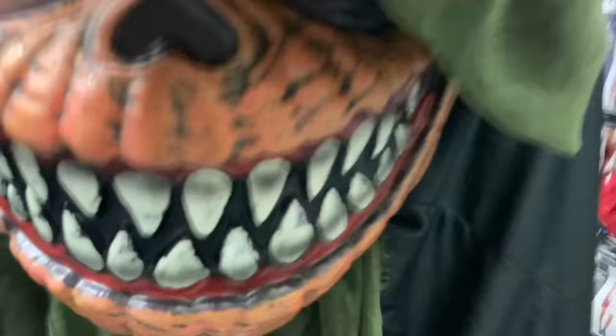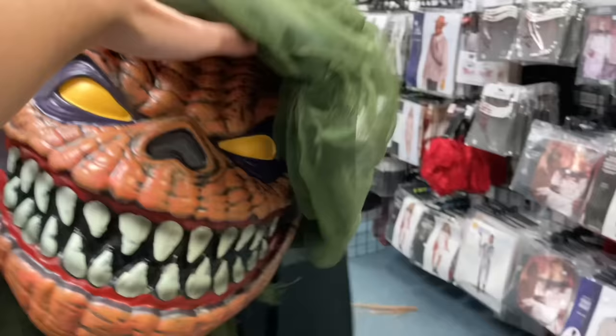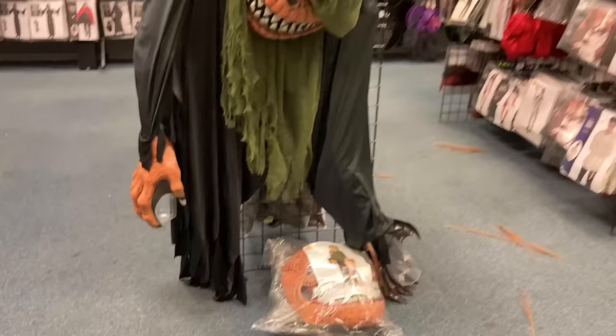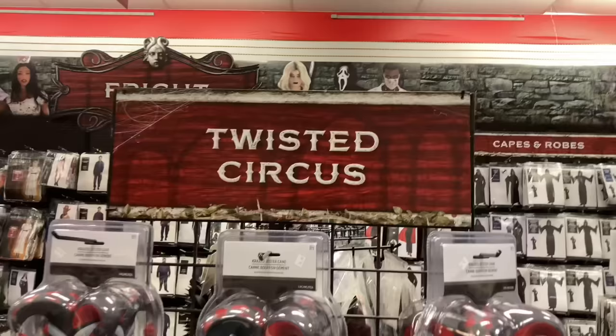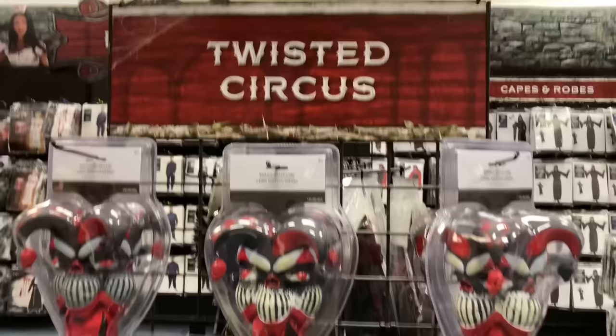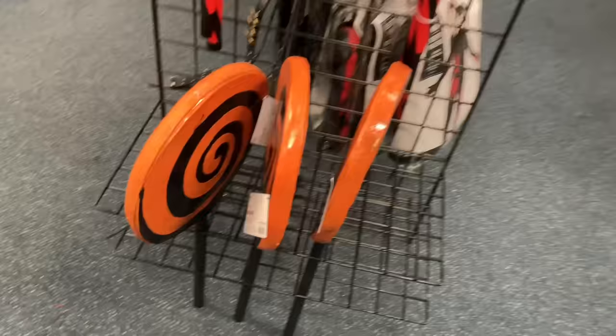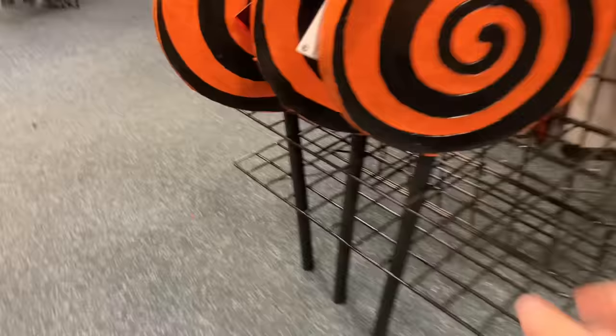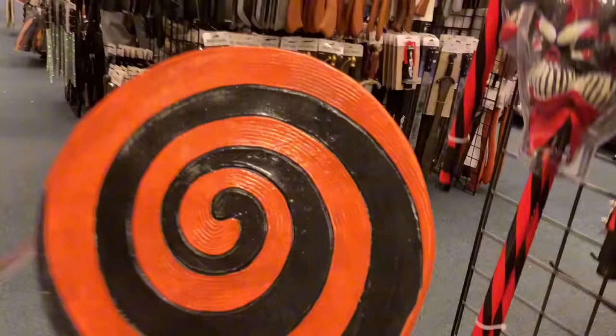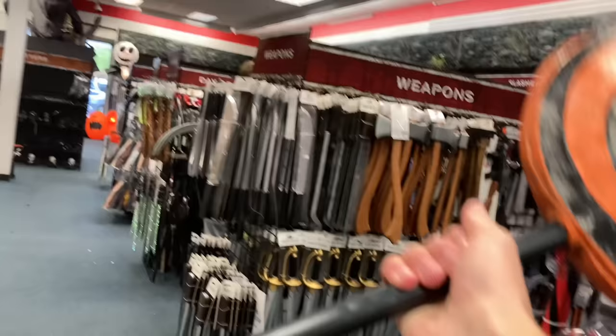Here we have a Towering Terror pumpkin costume — this is the one I actually have, thank you California Costumes. This is an awesome inflatable costume; you put it on your shoulders and it makes you look like a giant monster. Thank you California Costumes for sending me that last year. Here's the Twisted Circus section — you've got props like the staff and these giant lollipops. The black and orange is so cool.